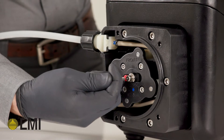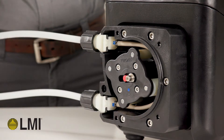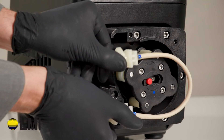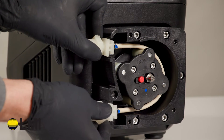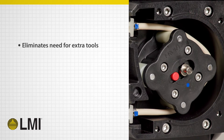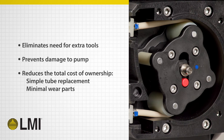The KBL's patent-pending offset rotor technology reduces downtime and improves safety by releasing all tension on the tube before removal, thereby ensuring that operators are safe from chemical exposure and pinch points. Not only does this technology simplify the maintenance process, it also eliminates the need for extra tools, prevents damage to the pump, and reduces the total cost of ownership.